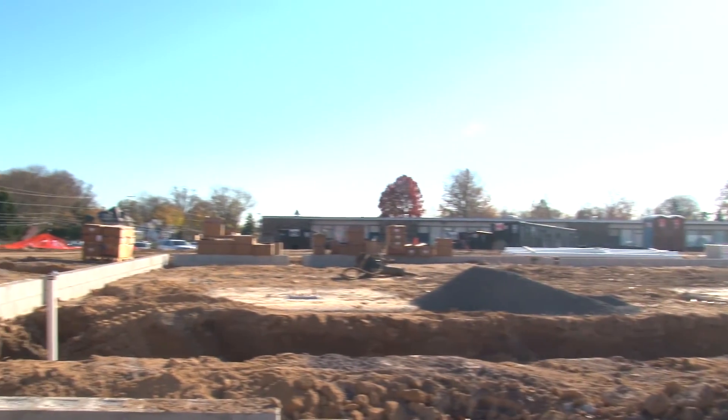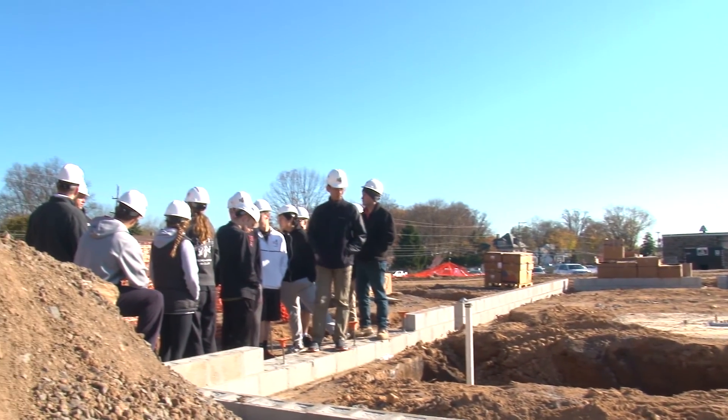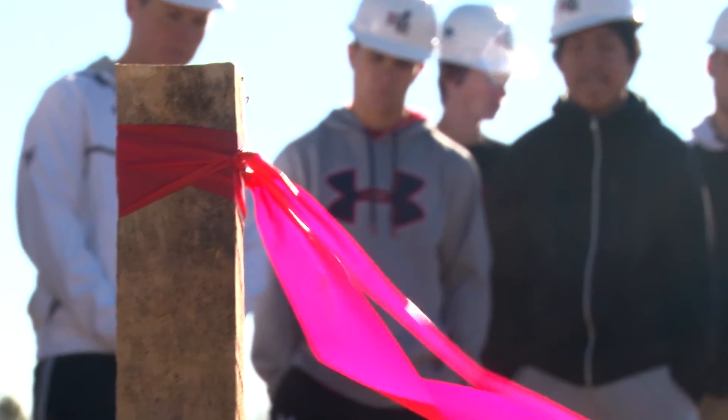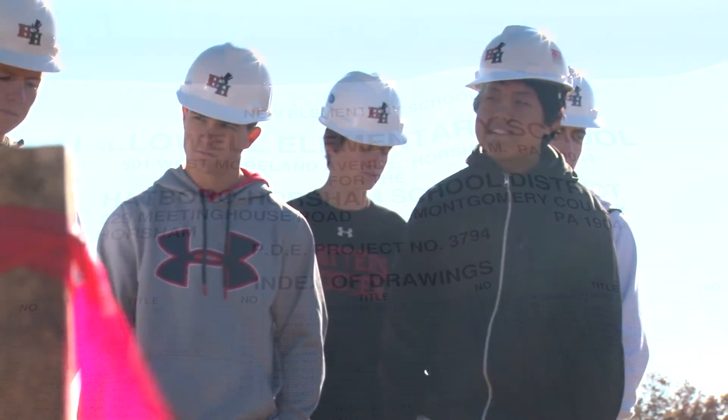One of the big things experienced in construction is coordination issues, and working through those problems as they come up. It's a big part of construction management and a big part of engineering. And I know this was an engineering class — one thing we wanted to drive home is that solving problems is essentially the core of what engineering is. That's a big part of the construction process: solving these day-to-day problems using logic to come up with the best solution.